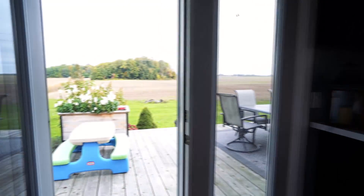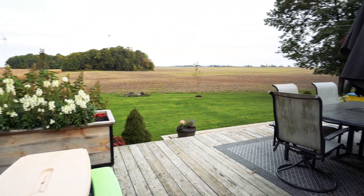There are patio doors off the dining area leading to a large rear deck overlooking open fields.